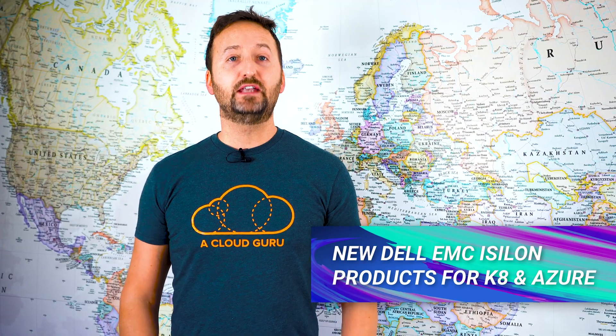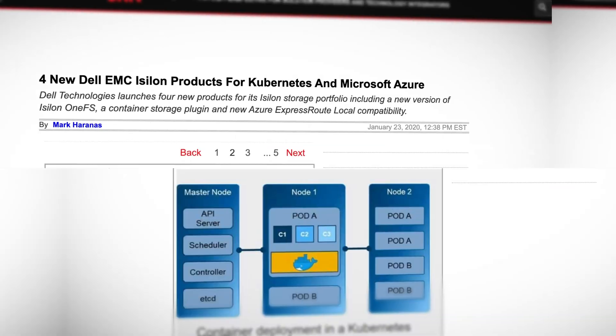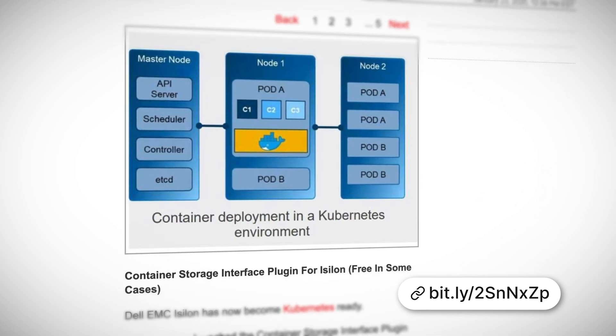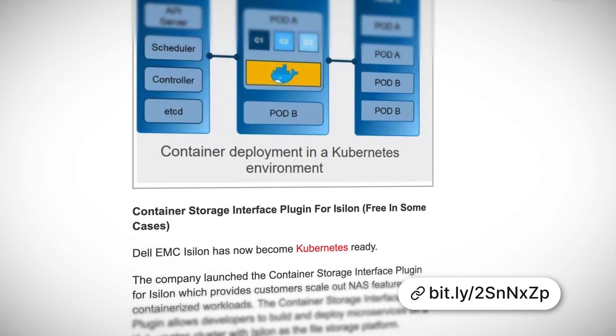Dell's EMC Isilon scale-out NAS platform now has a CSI plugin. This shows the maturity of the container storage interface, the CSI, and a healthy buy-in from the vendor community.